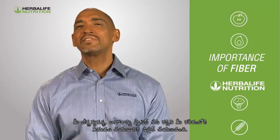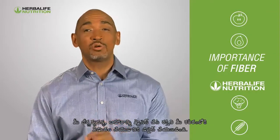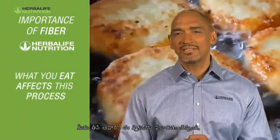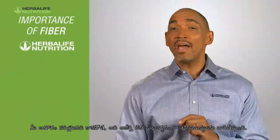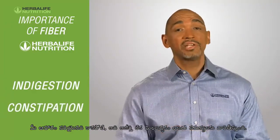Your digestive system is designed to process food and to release energy into your body. What you eat affects this process, and if your diet isn't right, it can lead to issues such as indigestion or constipation.